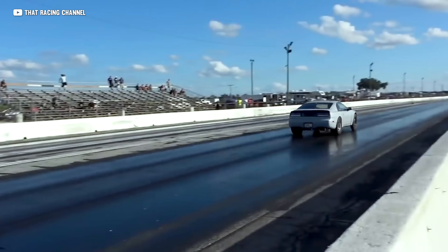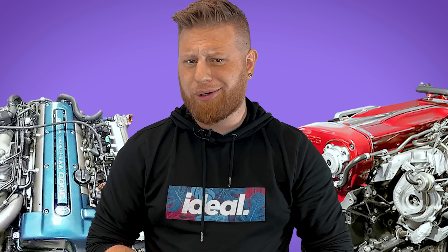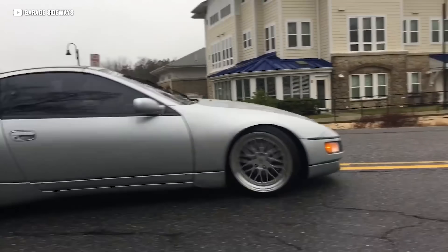Most manufacturers weren't brave enough to play with twin turbos yet — it was still early days for the tech, so every car maker kind of just figured it out, and some of them figured it out a little quicker than others. I love me a 300ZX, but they're complicated, cramped, and parts are more expensive than some of the alternatives.